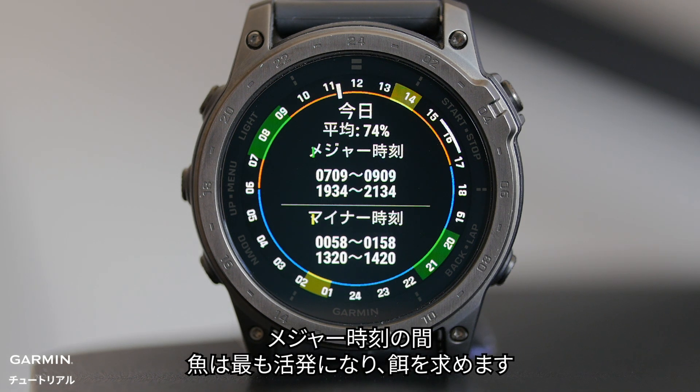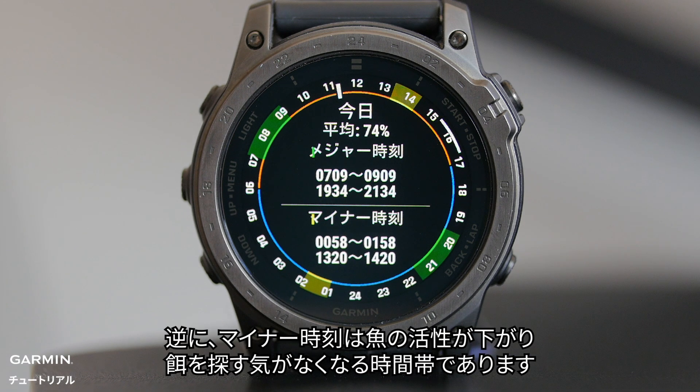Minor times are marked in yellow. During the major times, fish are at their most active, actively seeking food. On the other hand, minor times are when fish are less active and less inclined to look for food.